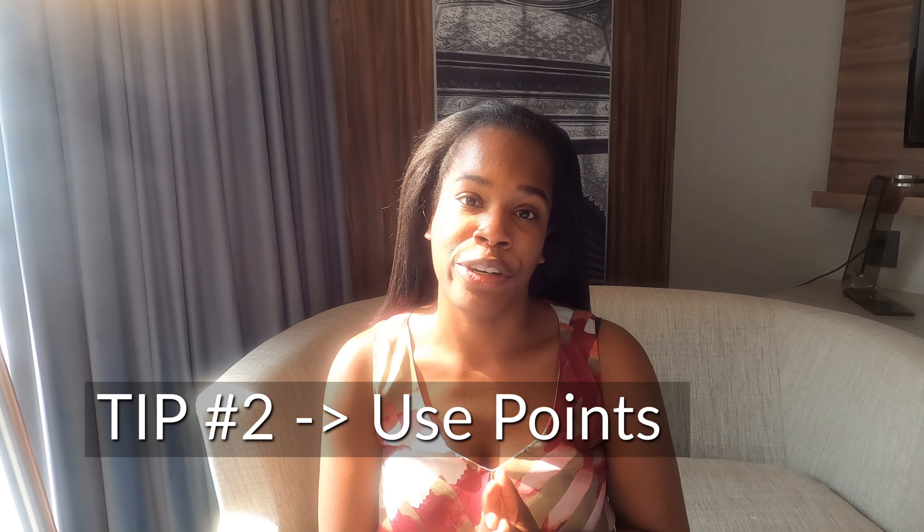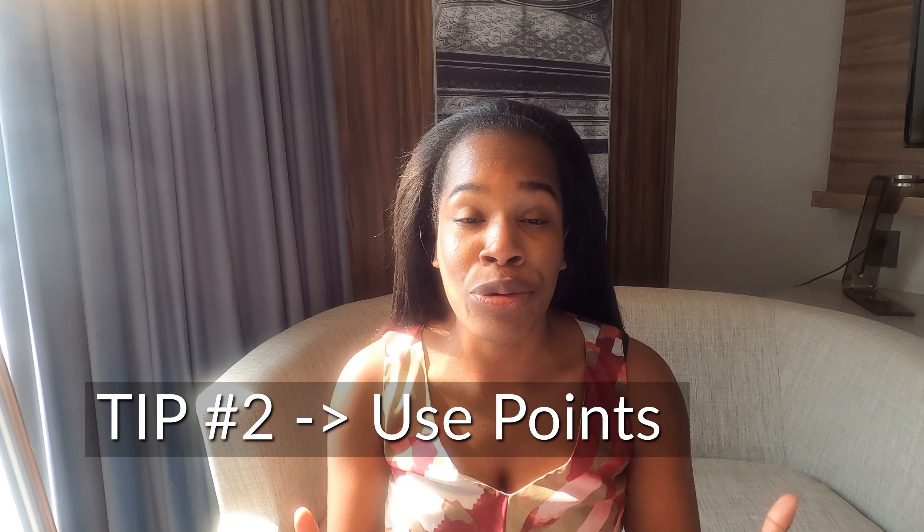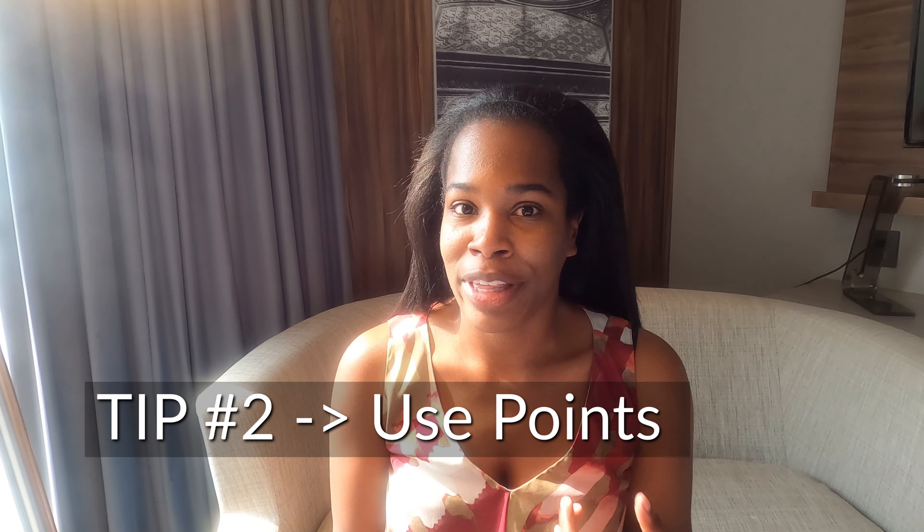My second travel tip is to use points — whether that's credit card points or hotel points you earn just from staying at hotels. Figure out what the best reward system is for you. Personally, I like the sweat equity of actually staying in hotels. When I do my travel hacking, I usually do it without using a travel credit card. That's just the easiest way for me.